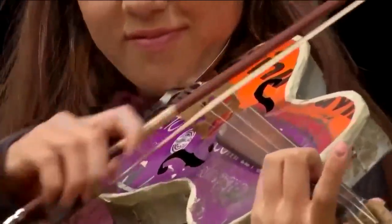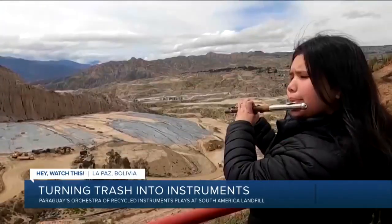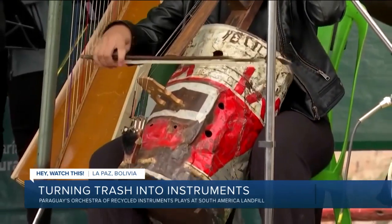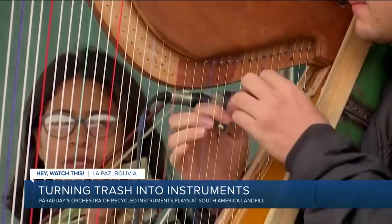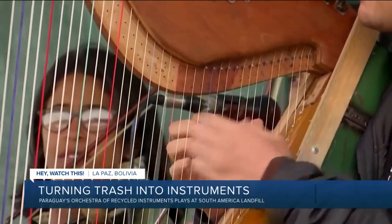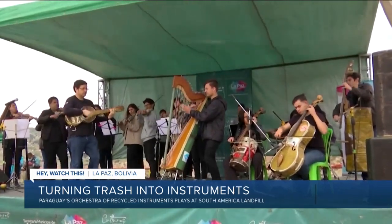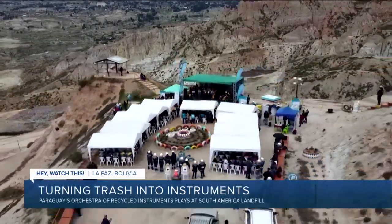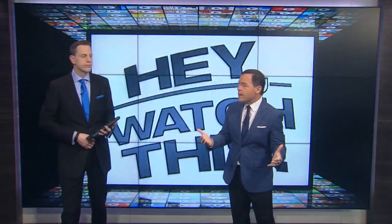Well, for one group in South America, one man's trash is their musical instrument. It's an unprecedented concert featuring handmade instruments made from solid waste. The concert outside of a landfill in Bolivia is raising environmental awareness and awareness of the importance of the workers who collect the rubbish and trash. So far, Paraguay's Caterra Orchestra of recycled instruments has performed in 51 countries around the globe and they are growing in popularity, Mike.